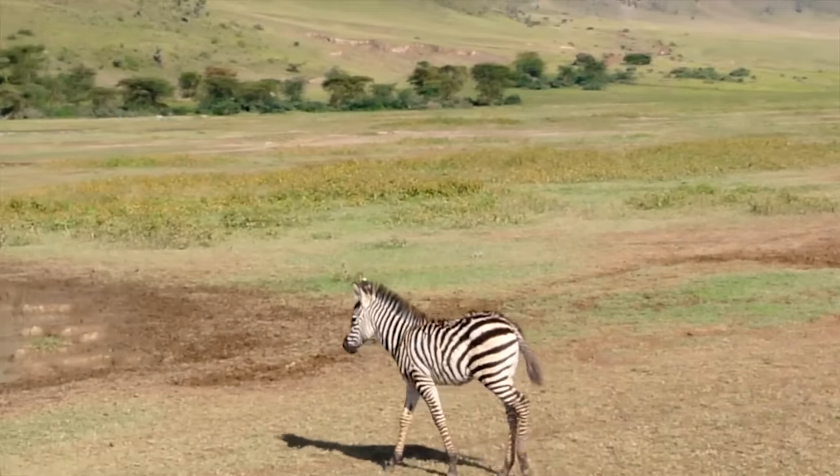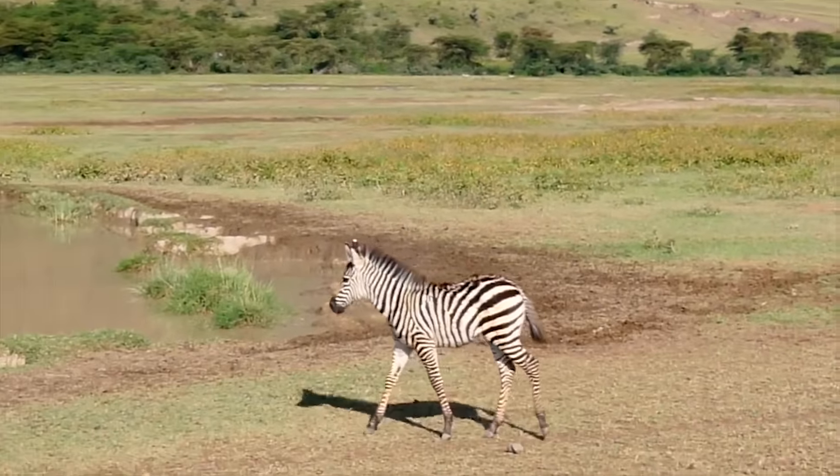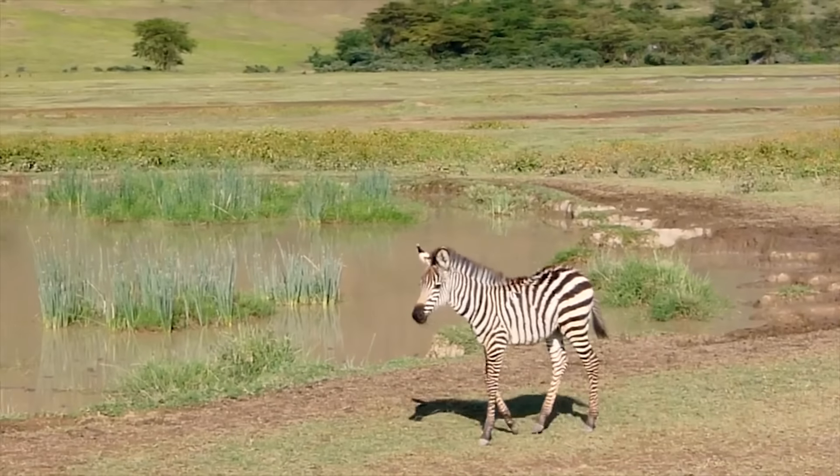A baby zebra is called a foal. Baby zebras can walk just 20 minutes after birth and can run after an hour.